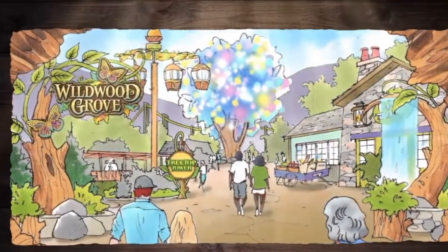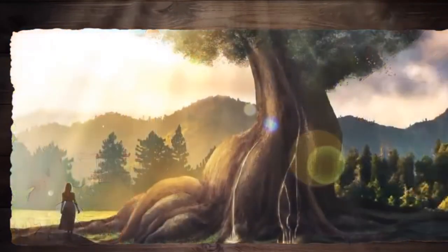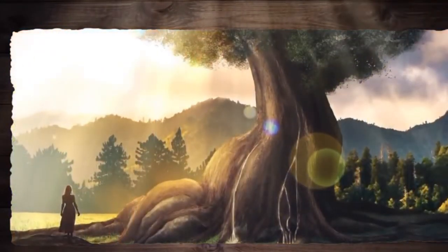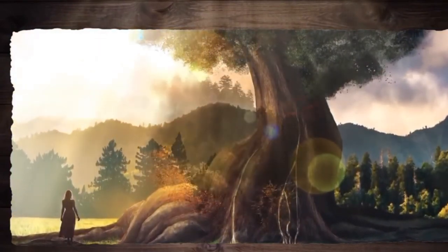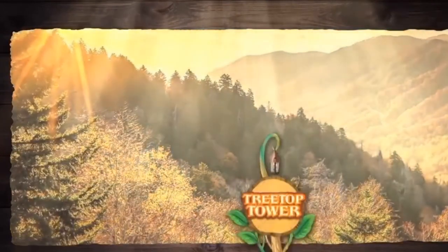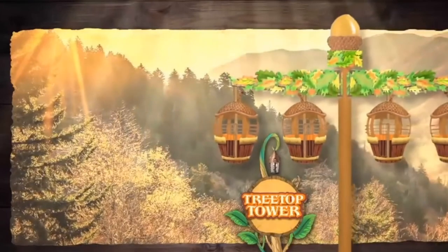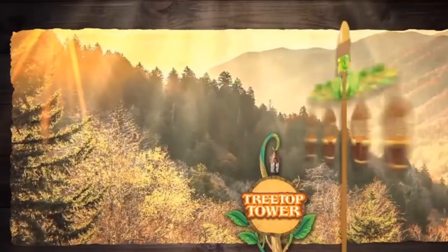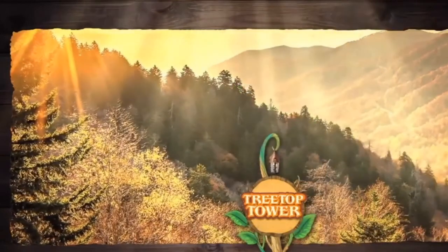Just like the Smokies, Wildwood Grove is home to towering trees — except the trees inside Wildwood Grove are perfect for some family fun. Imagine as you enter the grove, you'll find Tree Top Tower. Visiting guests soar through the sky on a lofty leaf canopy as it spins and soars overhead before gently drifting downward to the forest floor.